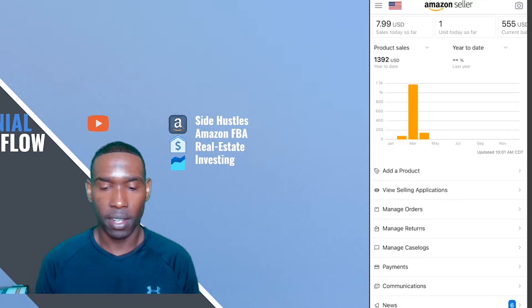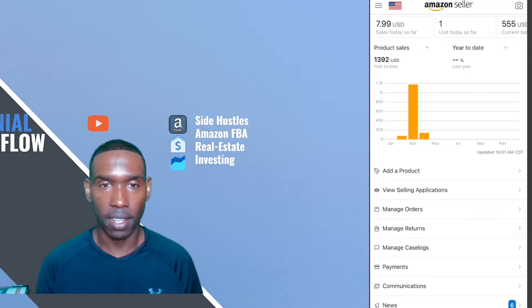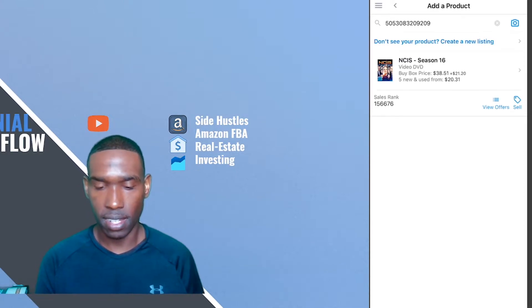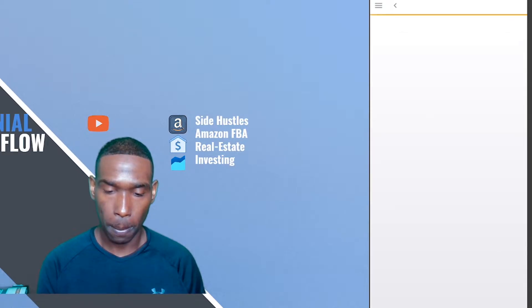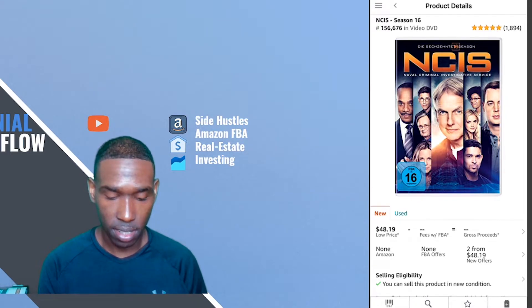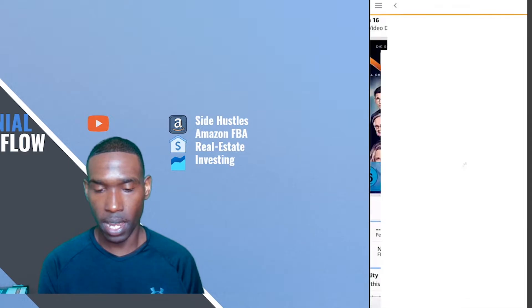Next up is an item that I found — it's NCIS Season 16. The interesting thing about this DVD set that I found at Goodwill is that it's a German version. I'm going to scan the barcode and see what comes up. This NCIS Season 16 has a seller ranking of 156,676. I confirmed I got the correct copy — it says the German words at the top to make sure I'm listing the correct item, and in fact it does.